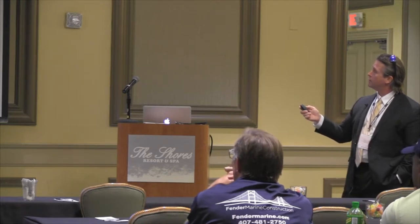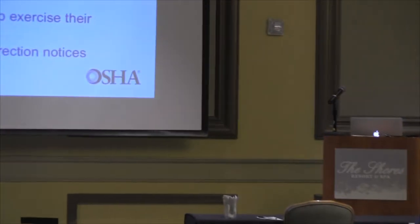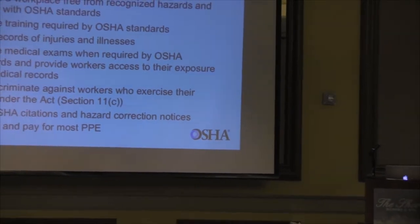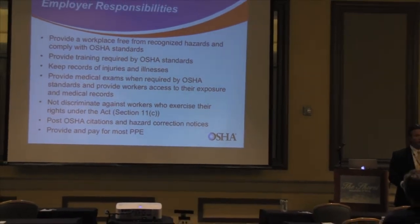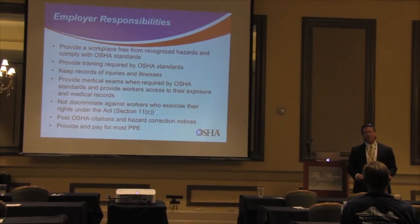Employers need to provide training to employees on recognized hazards. When I come on site, if it's not in writing, it doesn't exist. If you do training, you need to document it. If it's a toolbox training, document it — it doesn't have to be anything fancy. You could have sign-in sheets and topics you covered. It can be that simple, but you need to show documentation of training.